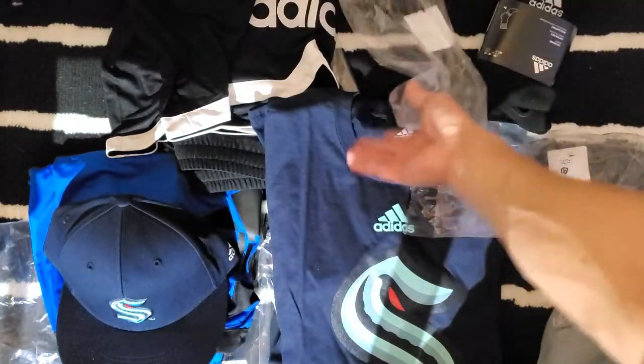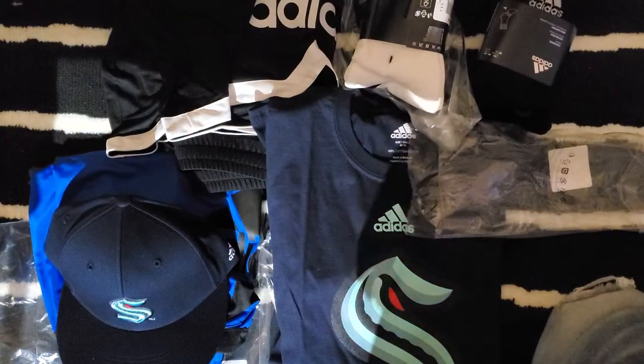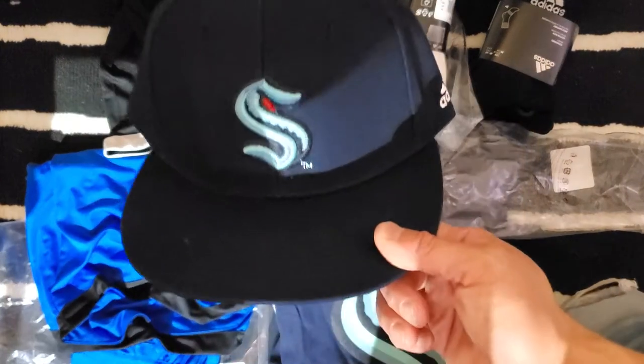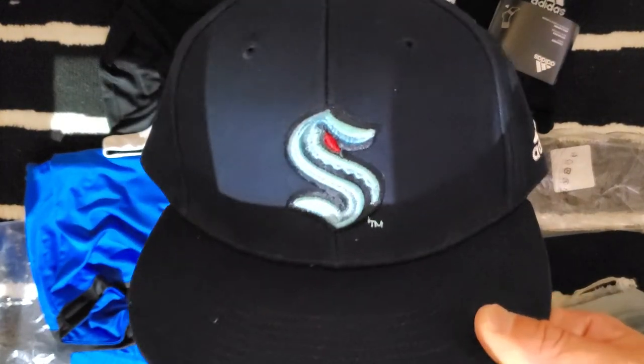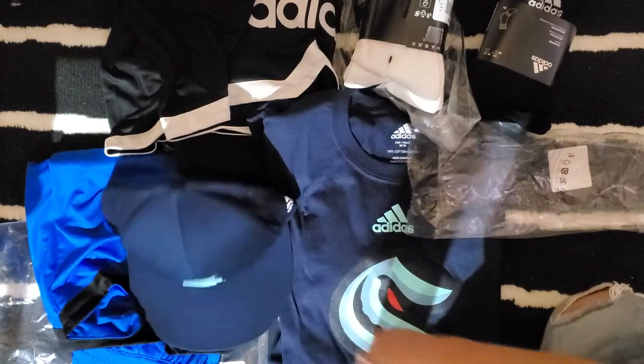That's it — thank you very much for watching. This is my Adidas haul. If you like more content, let me know. If you hate this content, let me know. Good luck to the Seattle Kraken — see you in the 2021-22 season. Take care and have a good night.